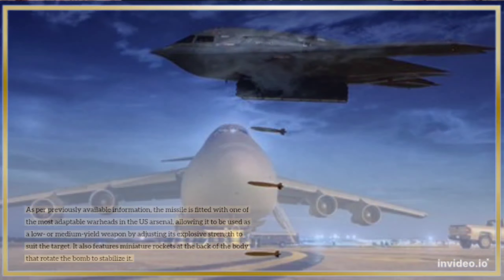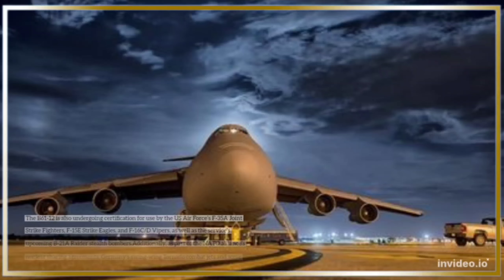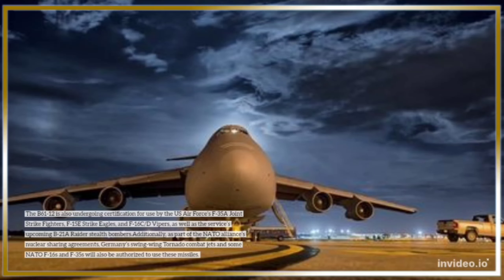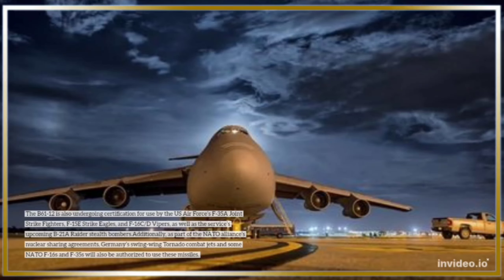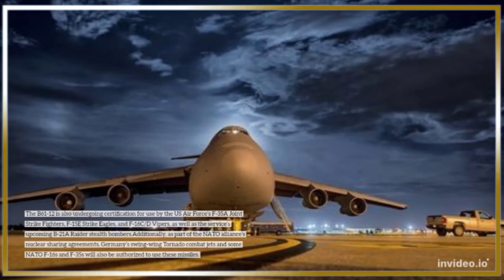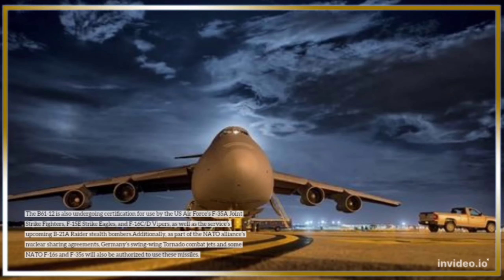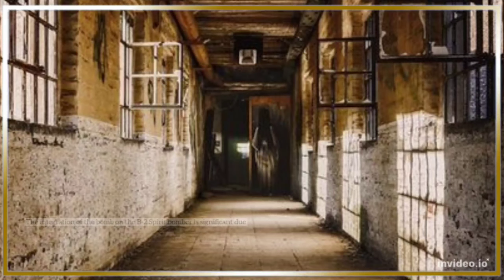The B-61-12 is undergoing certification for use by the U.S. Air Force's F-35A Joint Strike Fighters, F-15E Strike Eagles, and F-16C/D Vipers, as well as the upcoming B-21A Raider stealth bombers. Additionally, as part of NATO's nuclear sharing agreements, Germany's swing-wing Tornado combat jets and some NATO F-16s and F-35s will also be authorized to use these missiles.